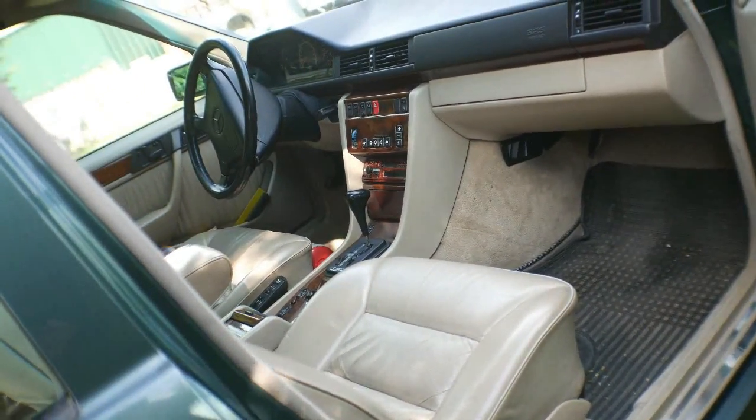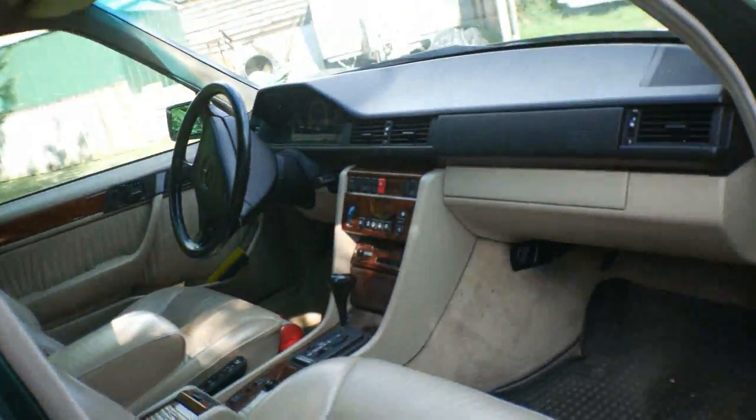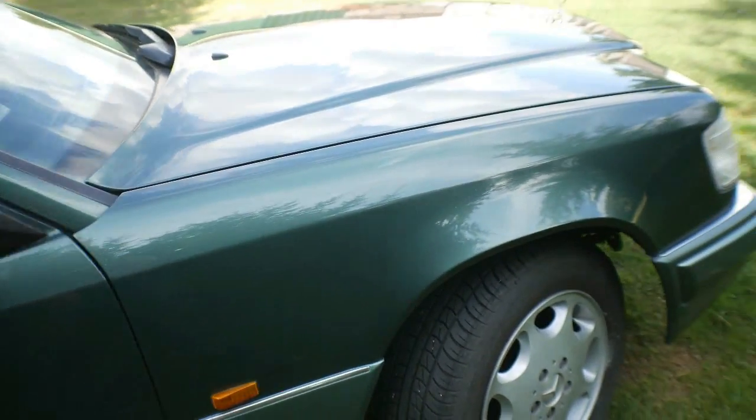So the air con works, it's got air, it's got a sunroof as well, and it's got climate control.